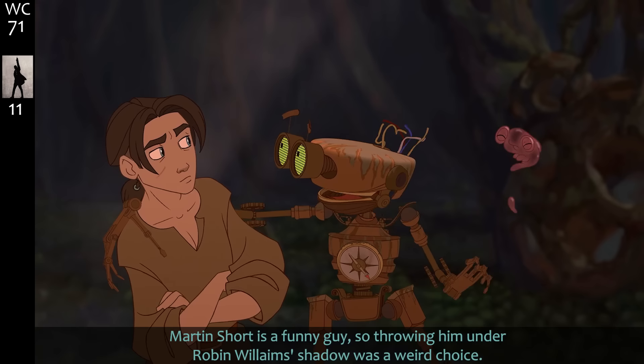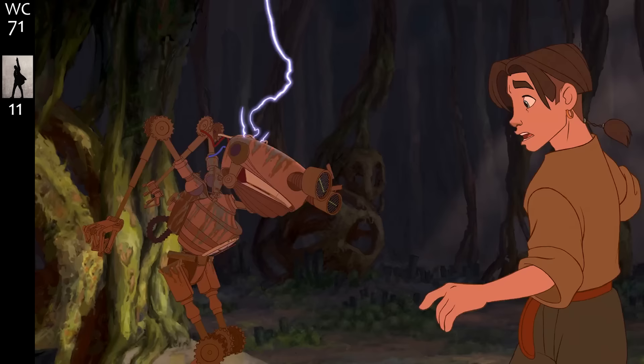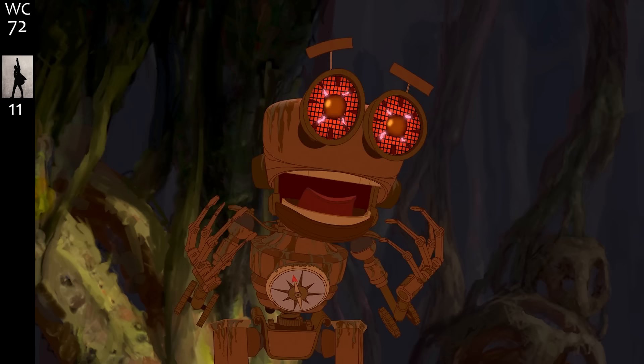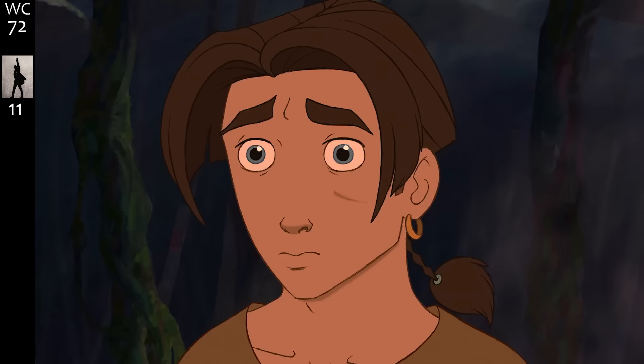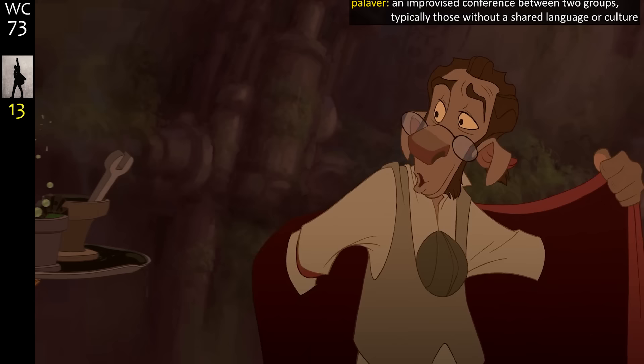Martin Short is a funny guy, so throwing him under Robin Williams's shadow was a weird choice. He does have his moments — 'You are the centroid, centroid, centroid of the mechanism' — and you have to stop touching me. Making fully digital characters interact with hand-drawn characters is a lot of work, even if they nail it.